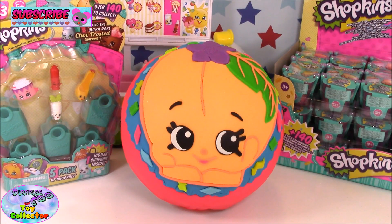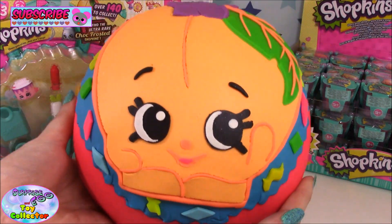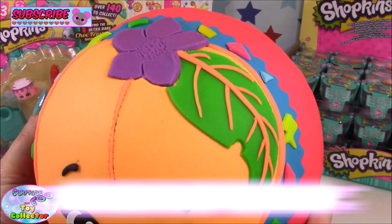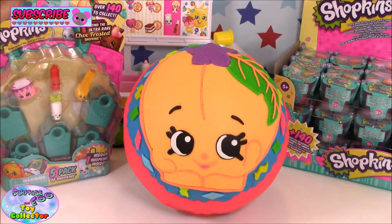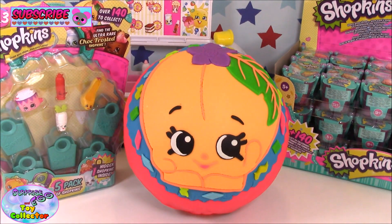Hi and welcome back to SCTC. Today we have a Shopkins Season 3 Giant Play-Doh Surprise, and this time we have featured Peachy. As you can see, she is looking super cute. She has her leaf detail and also her little flower. In this video we're going to open the Play-Doh Surprise and also open a Season 3 5-pack. But before we go ahead and open these up, we're going to give a quick shout out to a few of our fans.